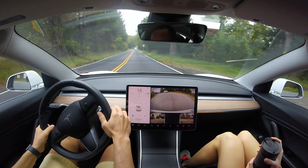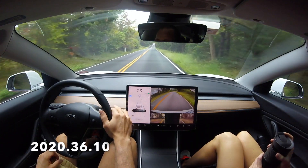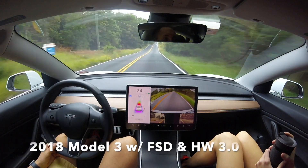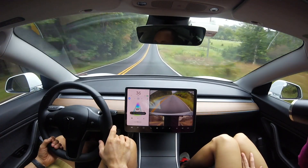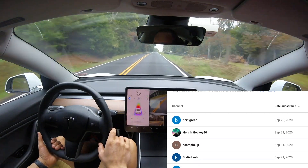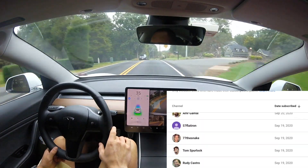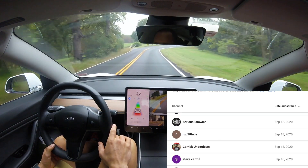Hey, what's going on YouTube, Will here from All Electric, back again with another video. We are running 2020.36.1.0 in our 2018 Model 3 with FSD. I want to give a huge shout out to all of you who have recently subscribed in the past couple weeks — thank you so much. If you're new to this channel, please consider subscribing.